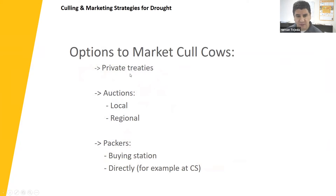There are a few options to market cull cows. Private treaties are definitely encouraged if you don't have enough feed but have good cows and good genetics — advertise them and you may benefit from better prices than other options, while folks who want to purchase improved cows for their herd can benefit too. Another option is auctions, either local or regional. And lastly, packers — if you don't have many, you can go through a buying station or go directly, for example here at CSS in Kuna.